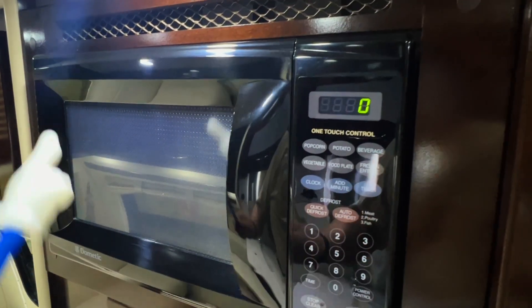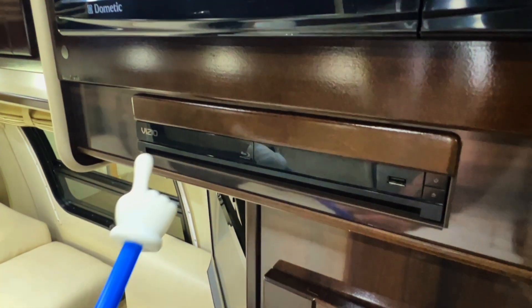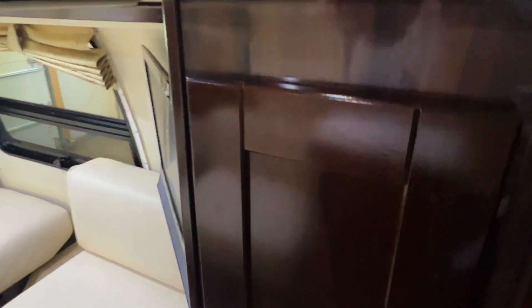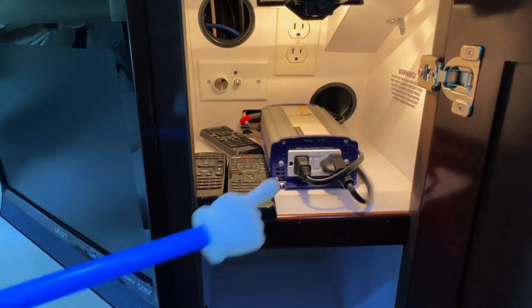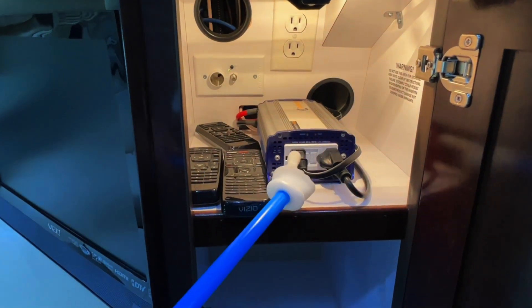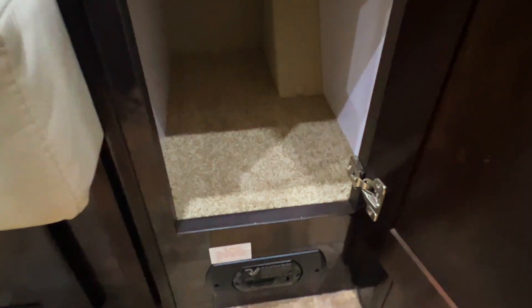Got a microwave here — this runs on shore power or the generator, so AC power. Got a DVD player here. We've got DC power and AC power, and there's an inverter here that inverts DC power to AC. Got a Noxus gas detector down there by the floor.